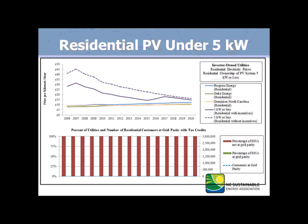The first chart on this slide is residential PV under 5 kilowatts. The dotted line is without incentives, so that's why it's a little bit higher. The straight solid line is with the tax credits, and that's why it has that bump towards 2017. Below that you'll see the percent of utilities and number of residential customers at grid parity. This is small and residential, so no depreciation, and you're limited to $10,500 credits at 35%, effectively 23%. So it's not that rosy in this picture.